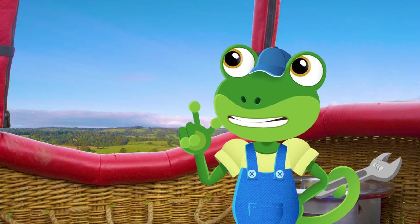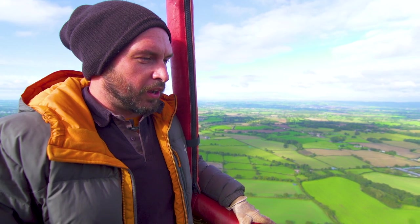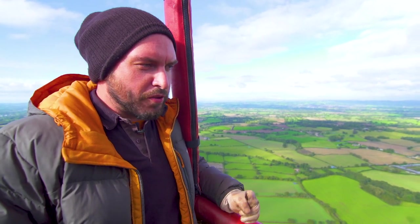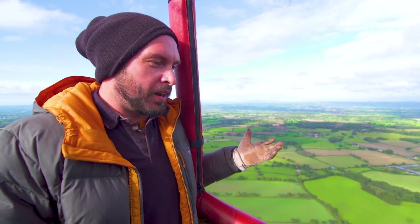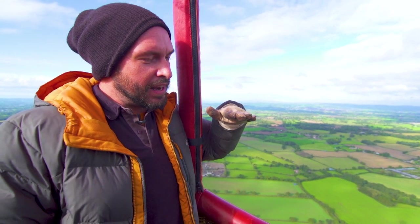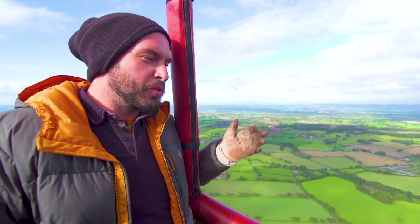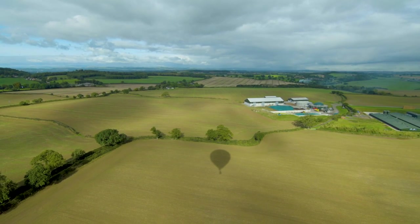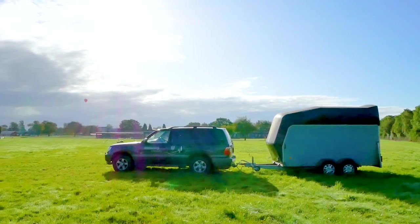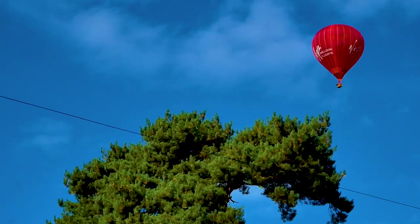Where are we going to, Ed? How do you steer this thing? Ed explains there's no steering wheel, so you can't steer it like a car or an aeroplane – it's carried by the wind. But pilots can use winds at different heights and layers, which go slightly different directions, to kind of steer to where they want to go. Because they don't know exactly where they'll end up, Ben is following in the truck to meet them in whatever field they land in.